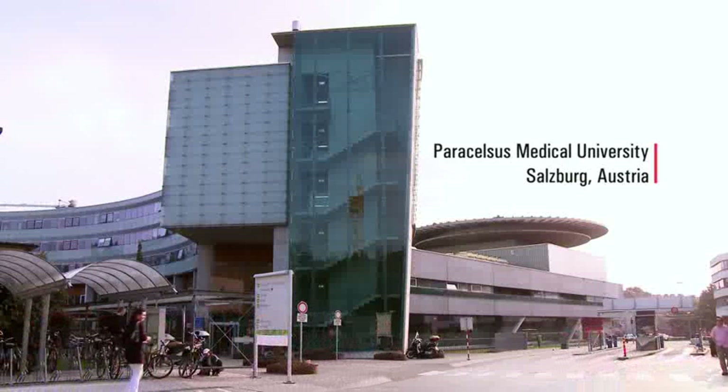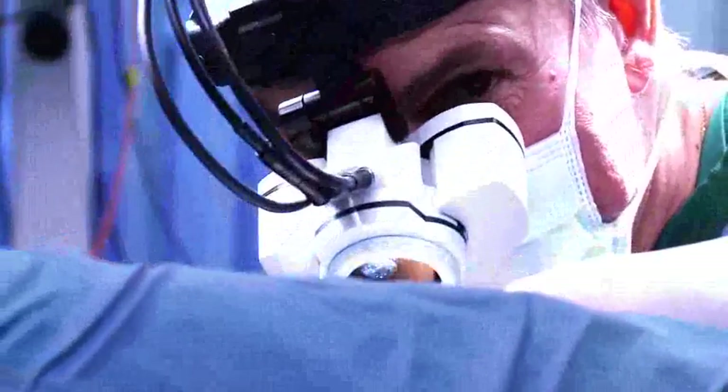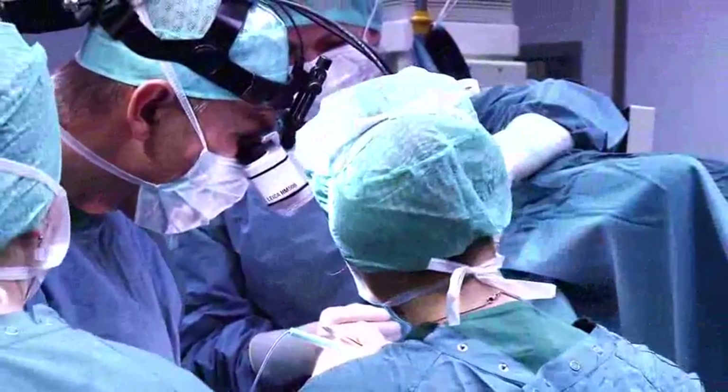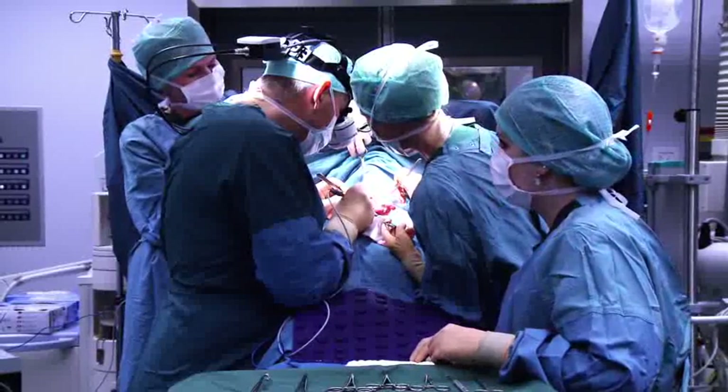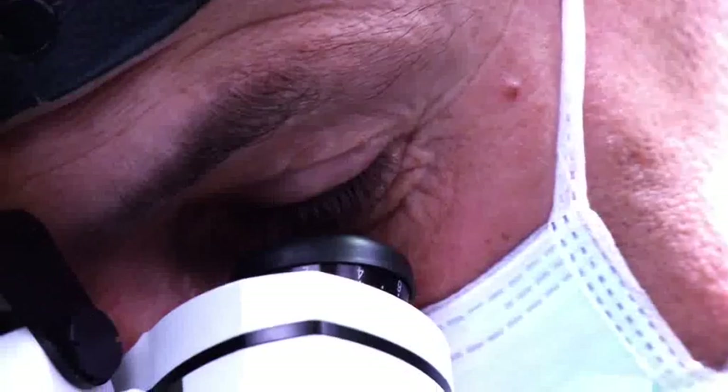I normally operate about six to seven hours total with the head-mounted microscope each day, and I don't really feel it anymore. I'm so used to it — it's comfortable, it's well-balanced. Once you've really adapted to it, it is an enormous help and a luxury. It takes about 10 to 15 operations to really adapt to this instrument. I always advise young colleagues starting with it to spend about half an hour a day reading the newspaper, just to get used to it.